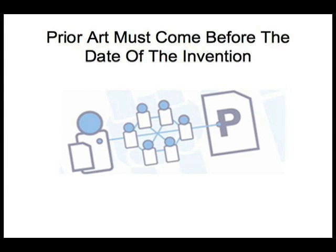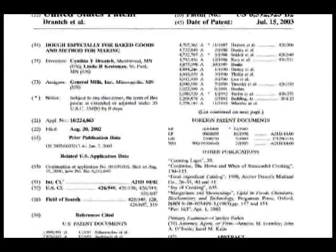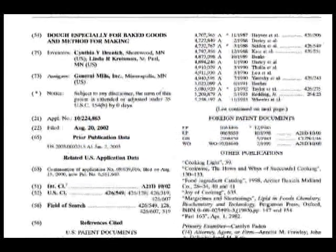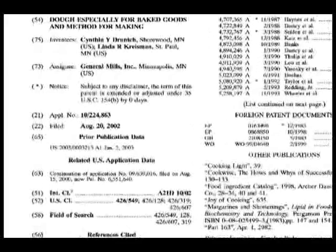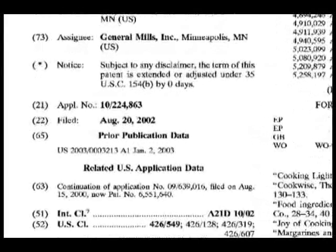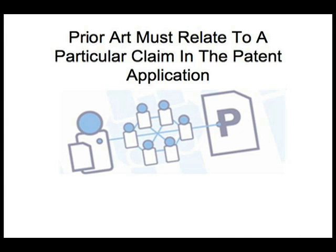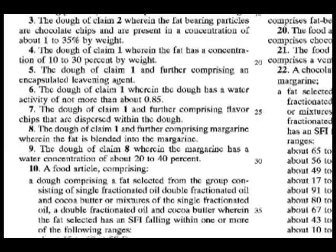Second, prior art must come before the date of the invention. It may not be clear from the patent application when the invention took place, but at the least you don't need to worry about things that were published after the application was filed. Third, prior art must relate to a particular claim in the patent application. Focusing on a specific claim will help you narrow the scope of your search for relevant prior art, and your results will be much more useful to a patent examiner.